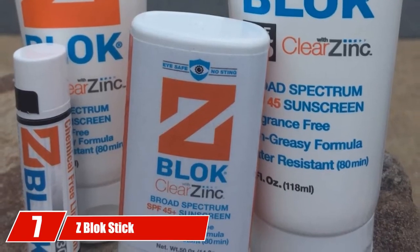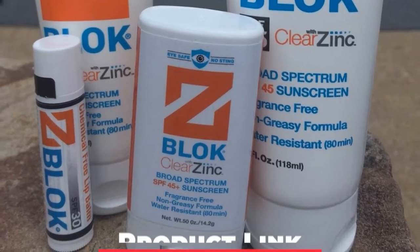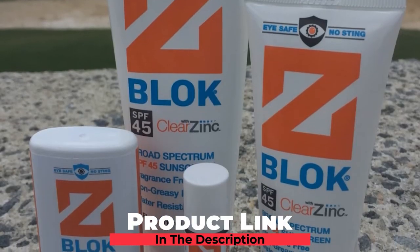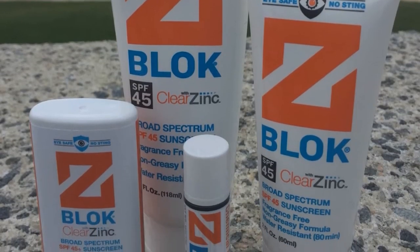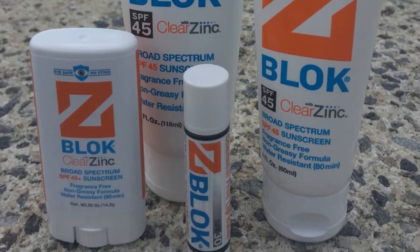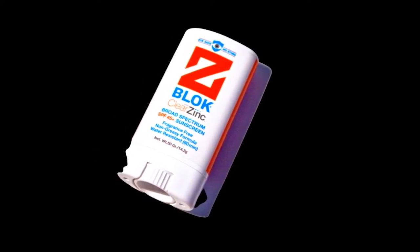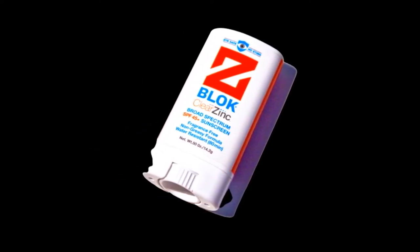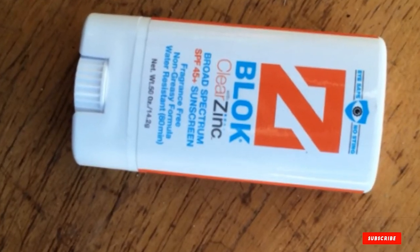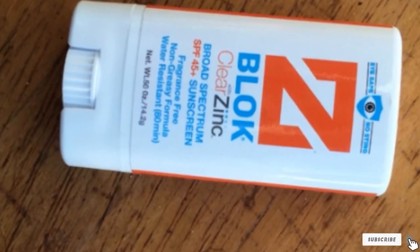Moving on to the next at number 7 with Z-Block Stick Sunscreen. Z-Block is a high-grade broad-spectrum sunscreen with SPF 45 protection, offering 80 minutes of water resistance with an eye-safe formula that doesn't feel oily. Formulated with a zinc oxide base, the Z-Block sunscreen does not contain fragrance, providing a clean feel when the lotion touches your skin. The Z-Block provides a lightweight option to heavier sunscreens without sacrificing much in the way of protection. It also comes in a 2-ounce tube, great for golfers who want a lighter, smaller sunscreen in their bag.